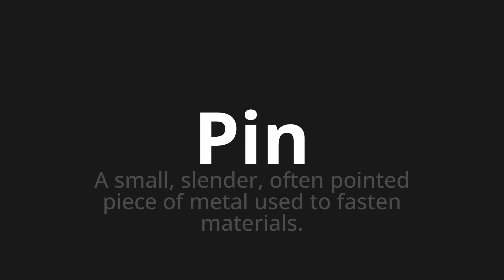Let's say it all together. Pin. One more time. Pin. Pin.